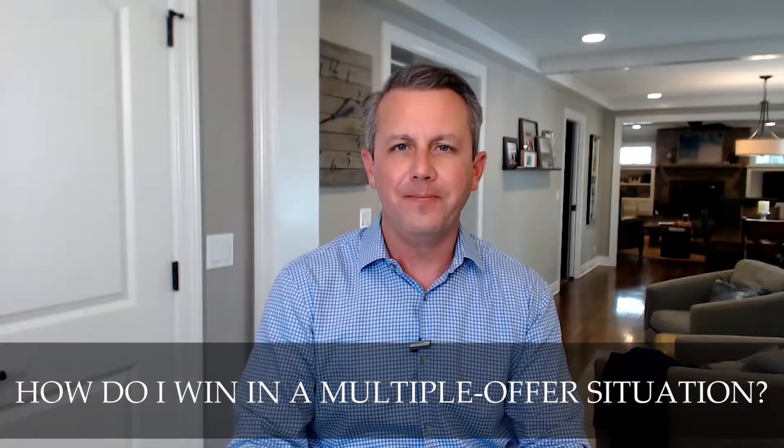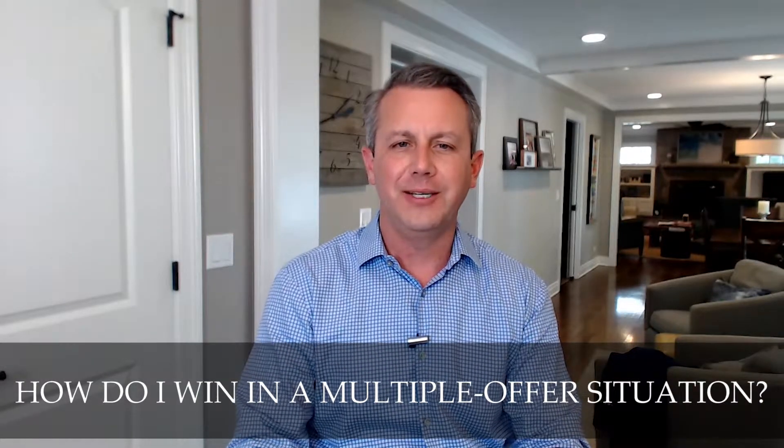Hey everybody, it's Joe Graham with Keller Williams Realty in Naperville. We're heading into a shifting market and the question keeps coming up: how do I win in a multiple offer situation?